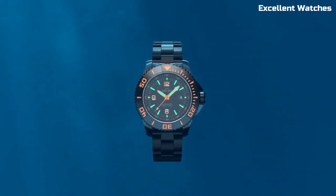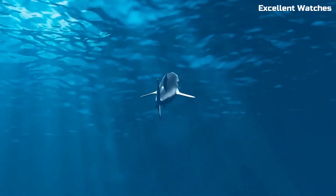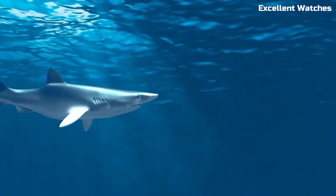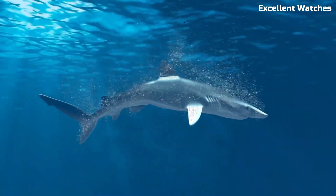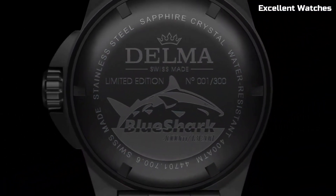The Blue Shark also boasts a comfortable rubber strap for extended wear, combining function and comfort seamlessly. It's a reliable and stylish choice for both experienced divers and watch enthusiasts who appreciate quality and performance.